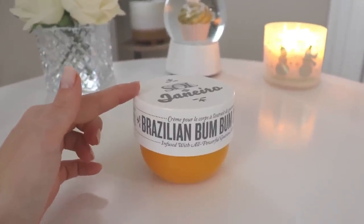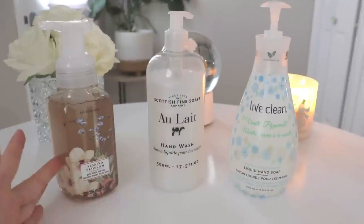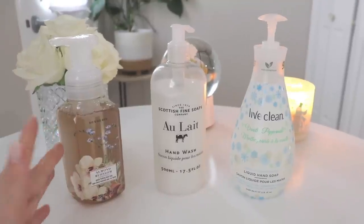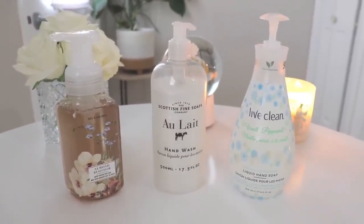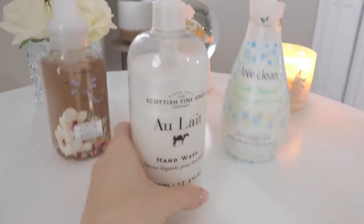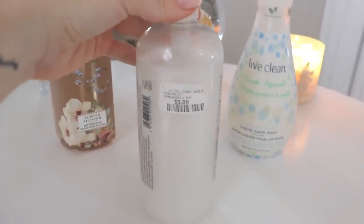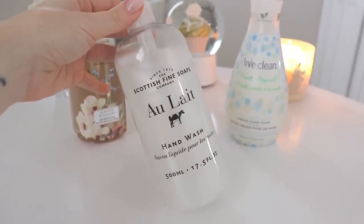Now I have a couple of hand soaps to show you before we get to the candles. I have three soaps here. My favorite, most holy grail hand soap that I keep repurchasing is from Scottish Fine Soaps — the Olay hand wash. These are usually pretty affordable; I got mine for $5.99. What I love about it is that it's a basic, not heavily fragranced soap.